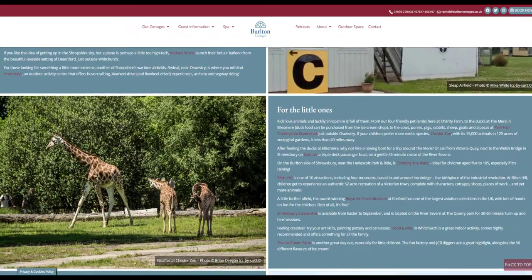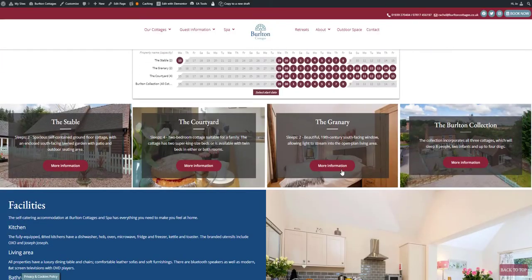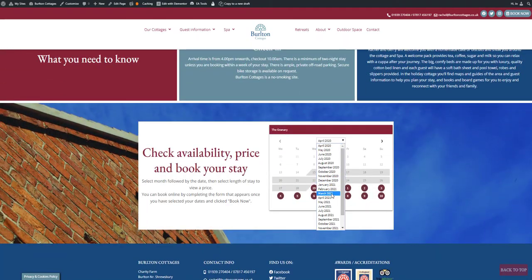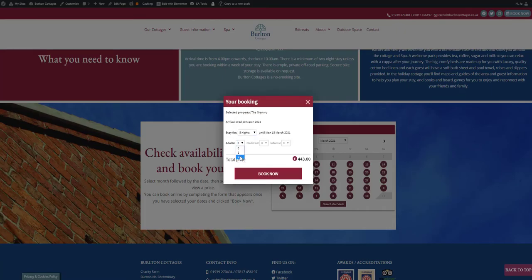There was a lot of content to include in the website, and Rob created an intuitive navigation path to ensure that it's always clear what the next step is. There is plenty of opportunity to check availability and pricing throughout, and the important book now button is always present.